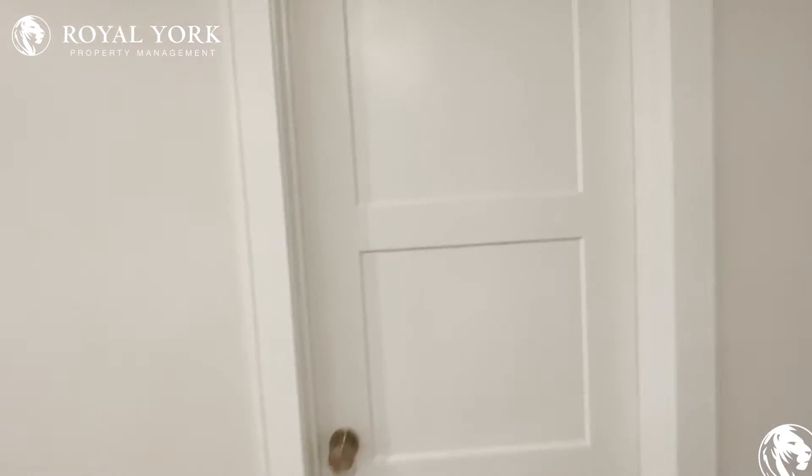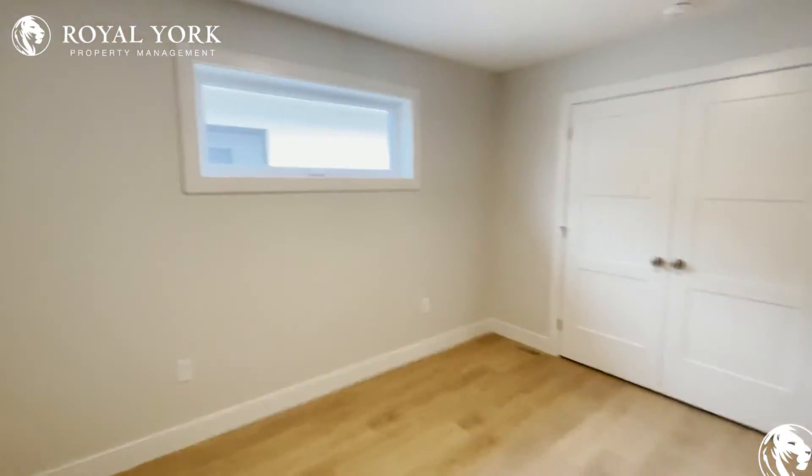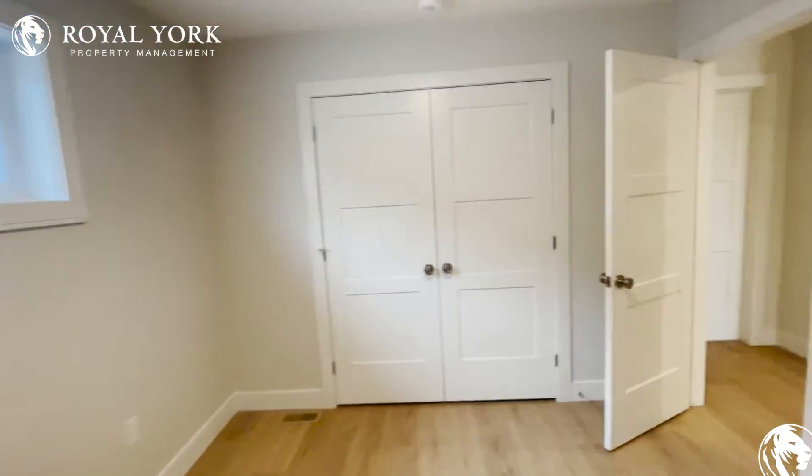We have our next bedroom — moving forward, very gorgeous, and we also have double doors as well.